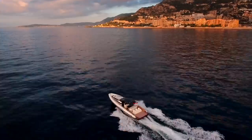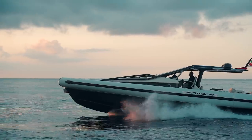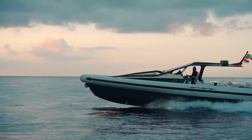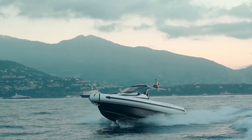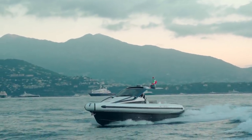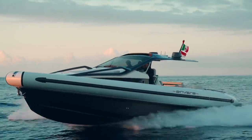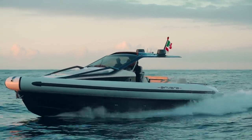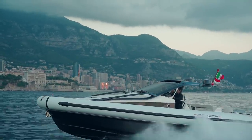Amvera call this sustainable speed, and it's another concept that sets them apart from the competition. By building in lighter material they can achieve greater speed with less fuel burn. Less fuel burn means longer range, but above all it means less emissions — in other words less pollution for more sustainable boating.